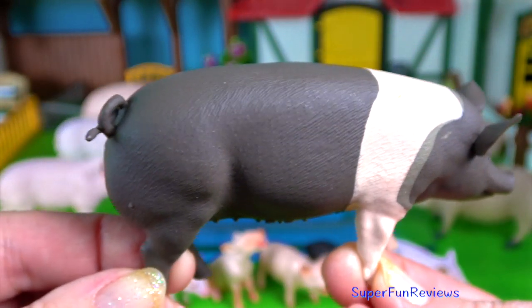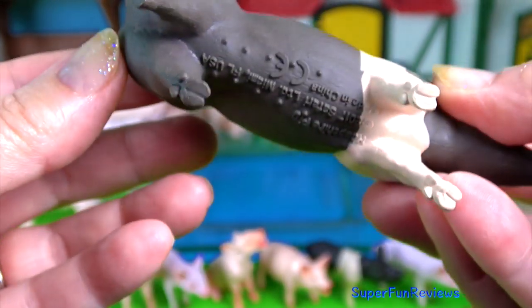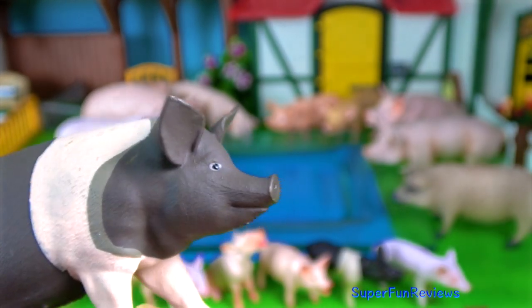The hand-sheared pig. They are good-tempered pigs and are distinguished by the erect ears and a black and whitish band around the middle and covering the front legs.